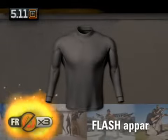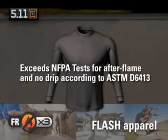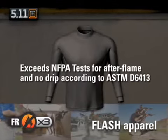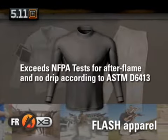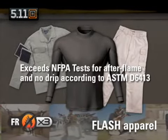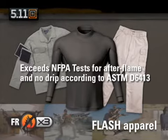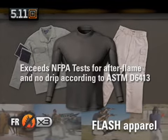5.11 also offers a full line of fire retardant cotton apparel that exceeds NFPA tests for after flame and no drip, according to ASTM D6413. Flash apparel features a proprietary blend of cotton and FRX3 mod acrylic, which gives the garments a soft hand and fire retardant protection that won't wash or wear out.